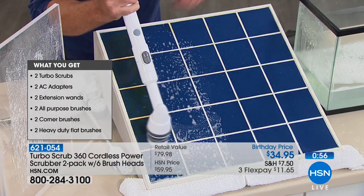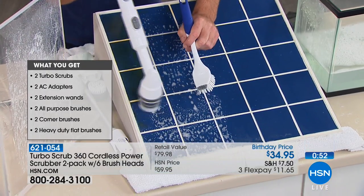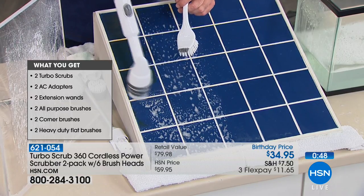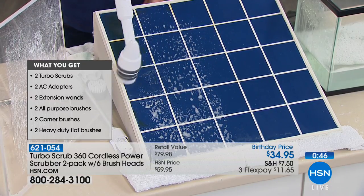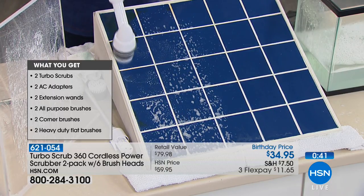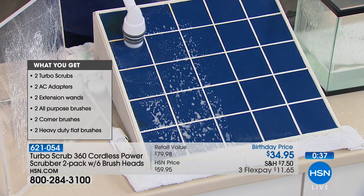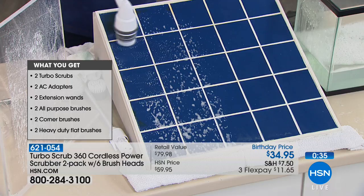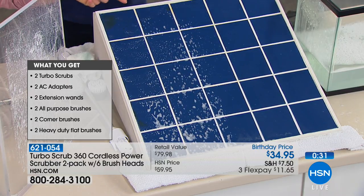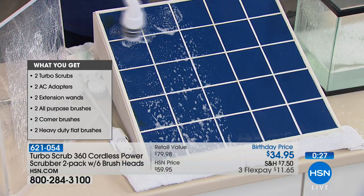If you've got grout to scrub, why be on your hands and knees with a scrub brush when you can just let the Turbo Scrub do the scrubbing for you? When you use this, you'll have nothing but a smile on your face — it takes all the hard work out of scrubbing. You're not going to break a sweat. I was a skeptic — I thought the minute I'd put pressure on it, it would stop spinning. Boy, was I wrong!